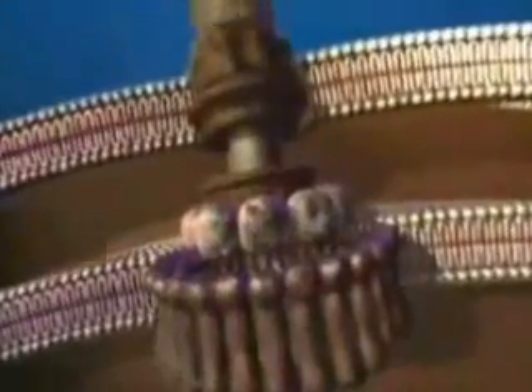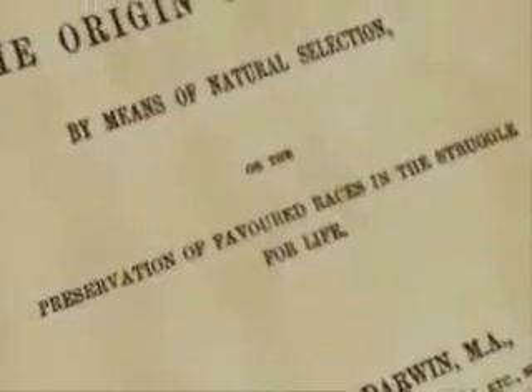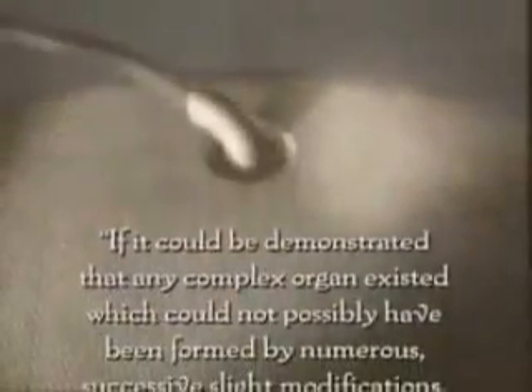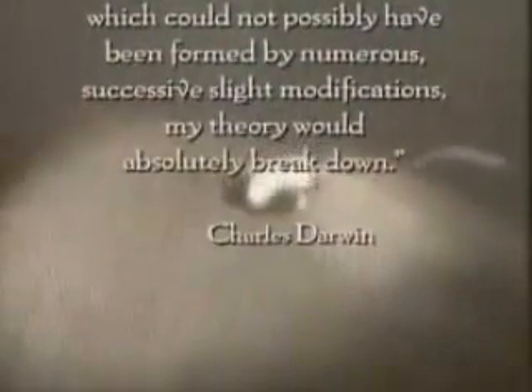We know a lot about the bacterial flagellum. We still have a lot to learn, but we know a lot about it. And there's no explanation for how this complex molecular machine was ever produced by a Darwinian mechanism. 150 years ago, scientists did not know about irreducibly complex molecular machines. Yet Charles Darwin anticipated the difficulty that systems such as these could pose to his theory: 'If it could be demonstrated that any complex organ existed which could not possibly have been formed by numerous successive slight modifications, my theory would absolutely break down.'